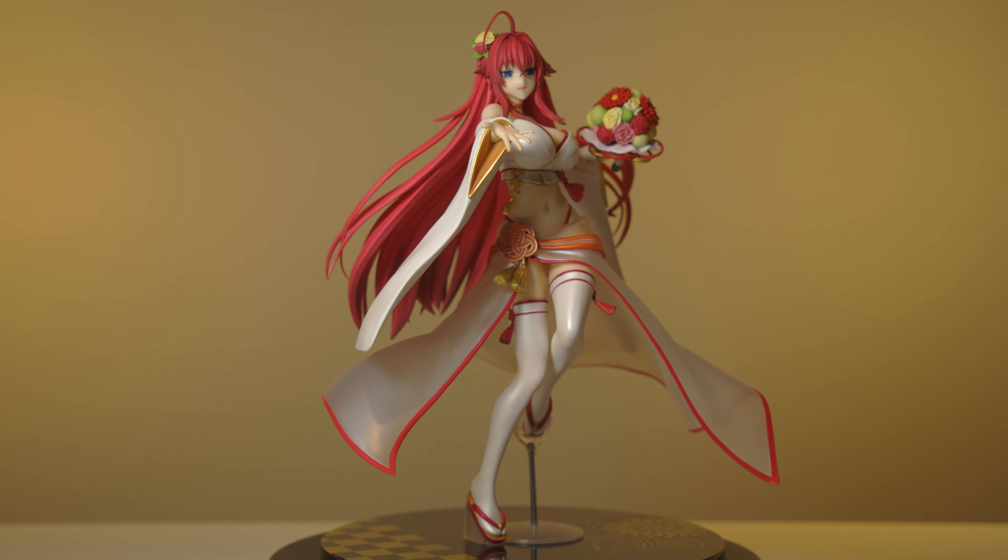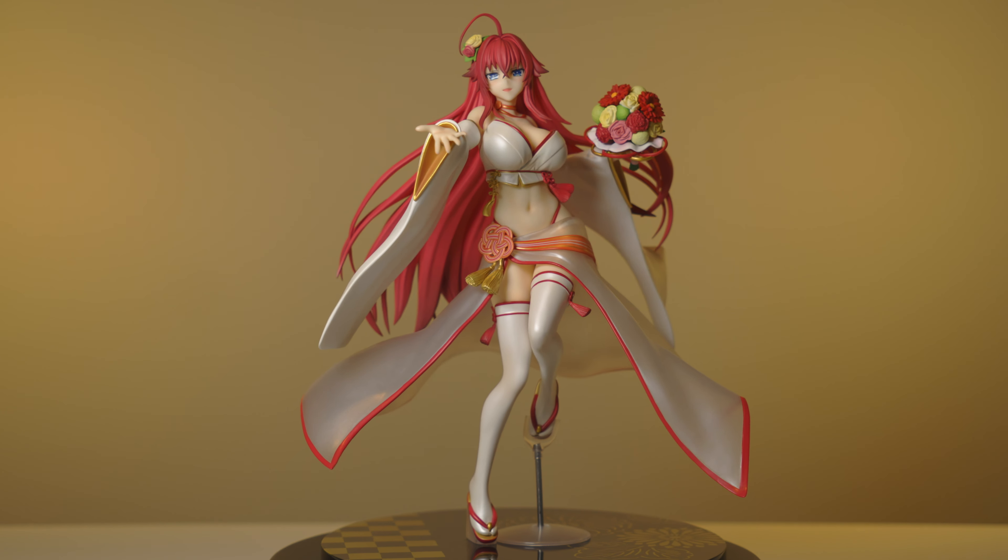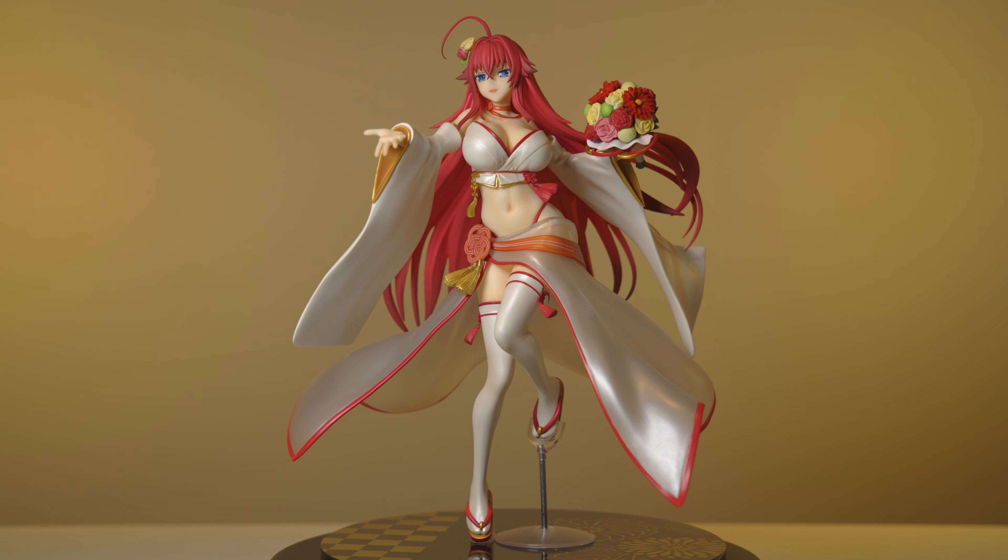One bad thing about this pose is that it does require this little support rod here. Without it she is fairly wobbly on the base, so you definitely need to have that if you want to keep her secure long term. It's a little unfortunate, but I don't think it gets in the way too much, so I can kind of look past that.